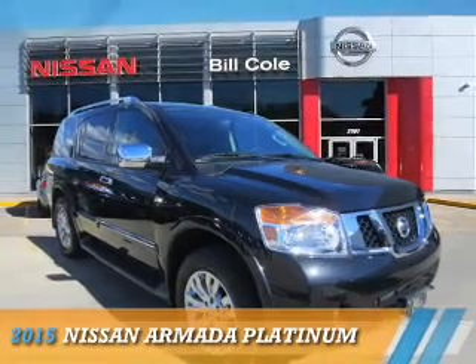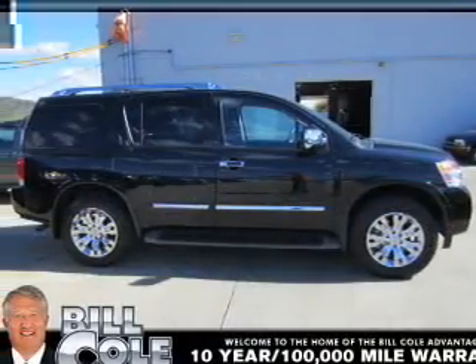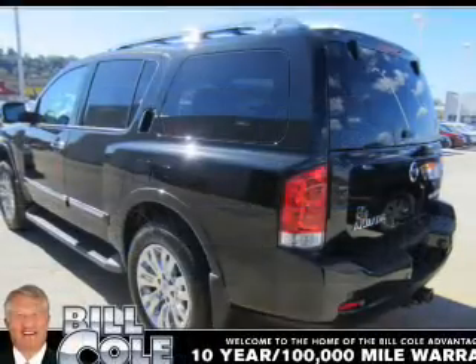Presenting the 2015 Nissan Armada. It's powered by four-wheel drive, an eight-cylinder engine, and a five-speed automatic transmission.